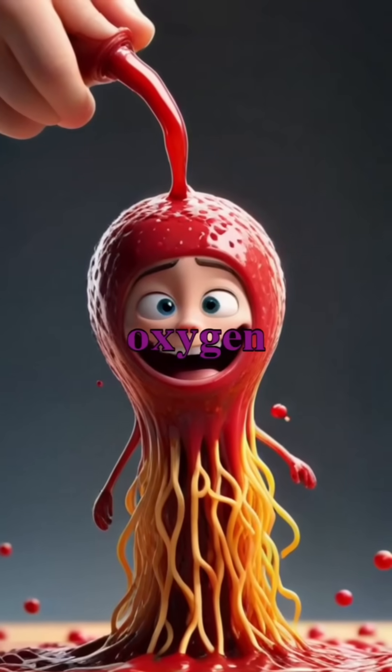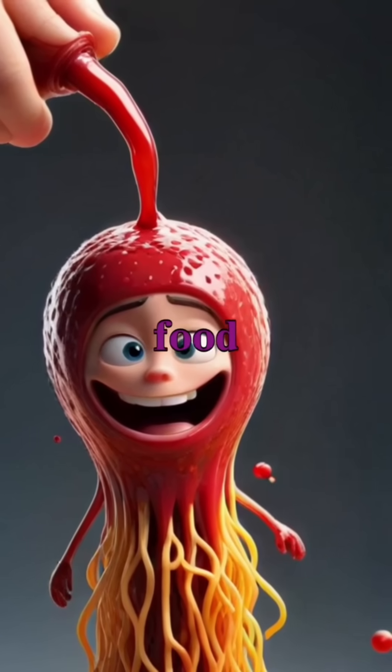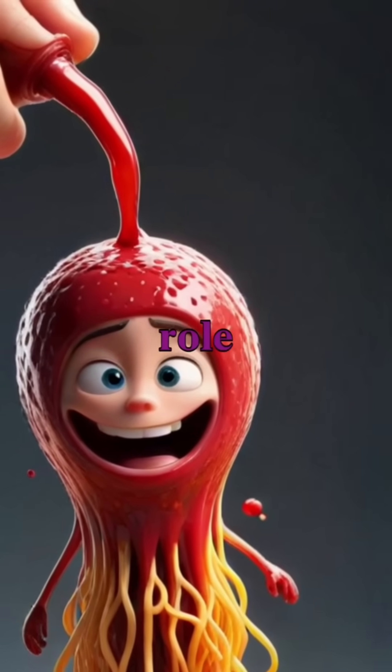Blood not only transports oxygen, but also carries vital nutrients derived from the food we consume, showcasing its role in overall health.